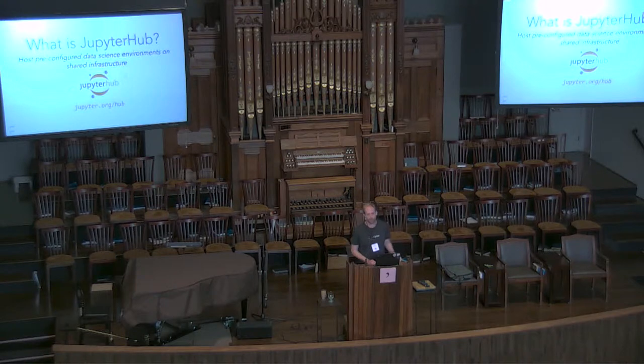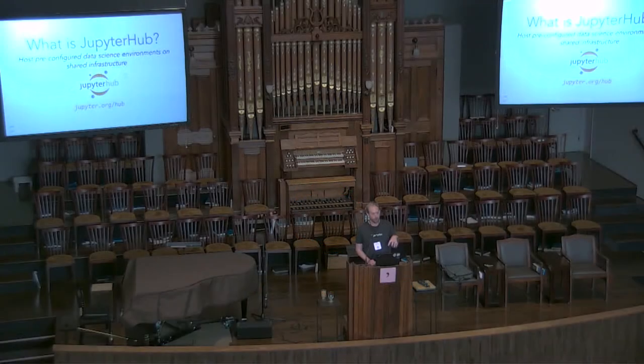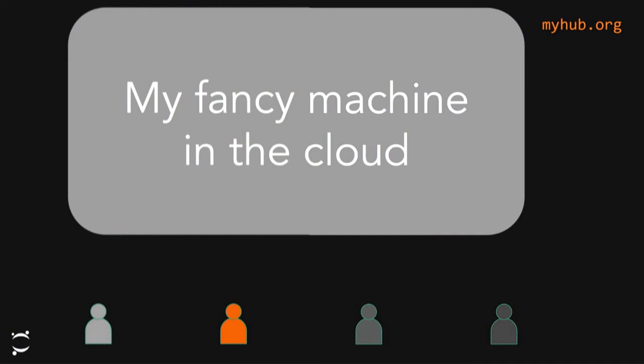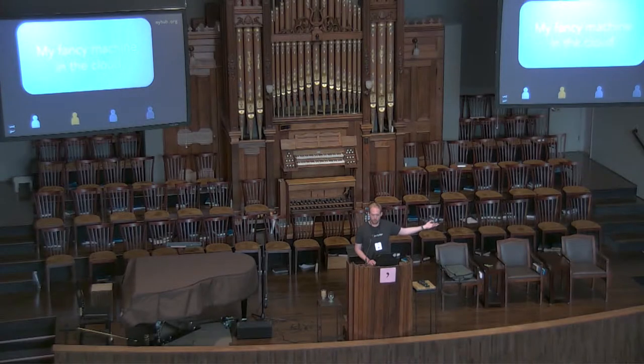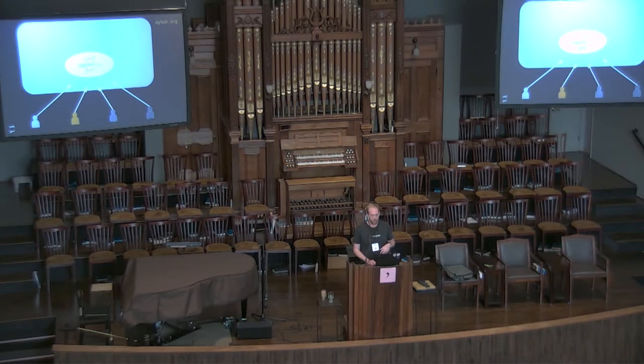So how can we connect these students with some kind of shared computational environment that we can curate for them — so we can skip over all that stuff and not spend every waking minute talking about paths and conda distributions and environments? For that, we're using something called JupyterHub. The goal of JupyterHub is to allow you as a deployer to create a pre-configured analytics environment that you define — the packages, the computational resources — and then provide access to that environment on shared infrastructure.